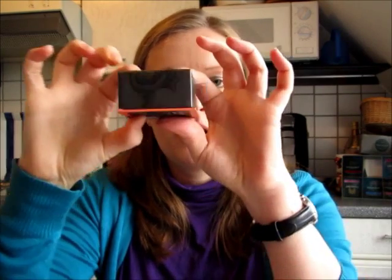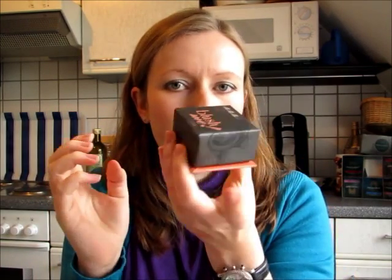Hi everyone! Welcome back! So now I want to show you the MeMeMe Blush Me blush and the color is Coral. And as you can see already, this whole blush is heavily inspired by Benefit Cosmetics because it has the same cute packaging.